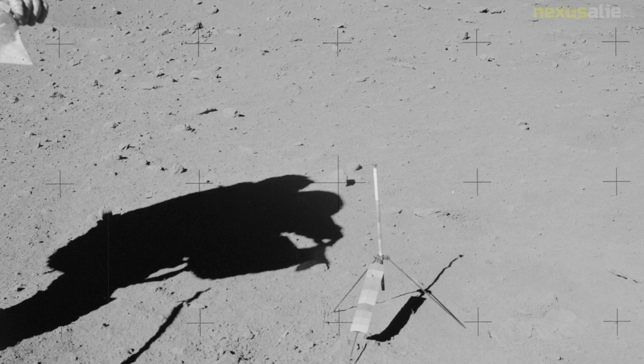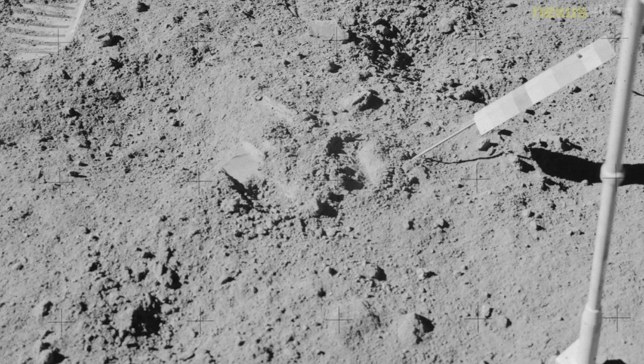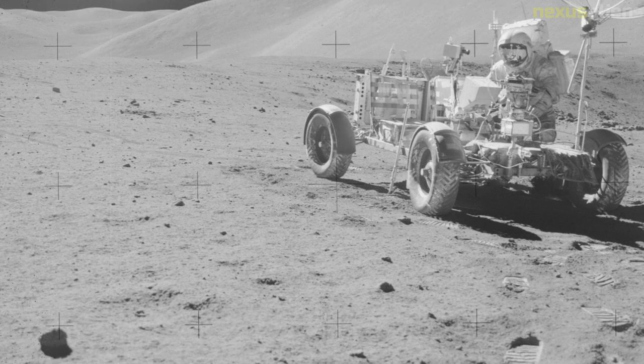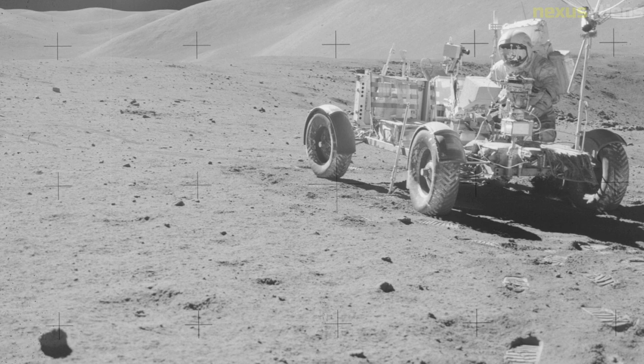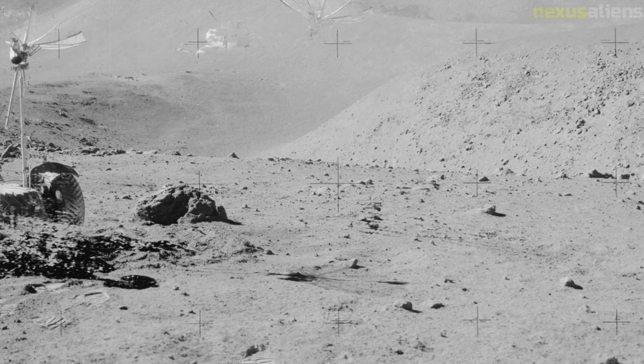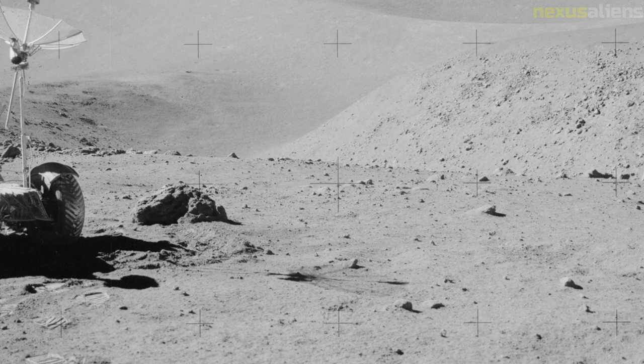At the same time, command module pilot Alfred Worden orbited the moon, operating the sensors in the scientific instrument module bay of the service module. This suite of instruments collected data on the moon and its environment using a panoramic camera, a gamma-ray spectrometer, a mapping camera, a laser altimeter, a mass spectrometer, and a lunar subsatellite deployed at the end of the moonwalks.